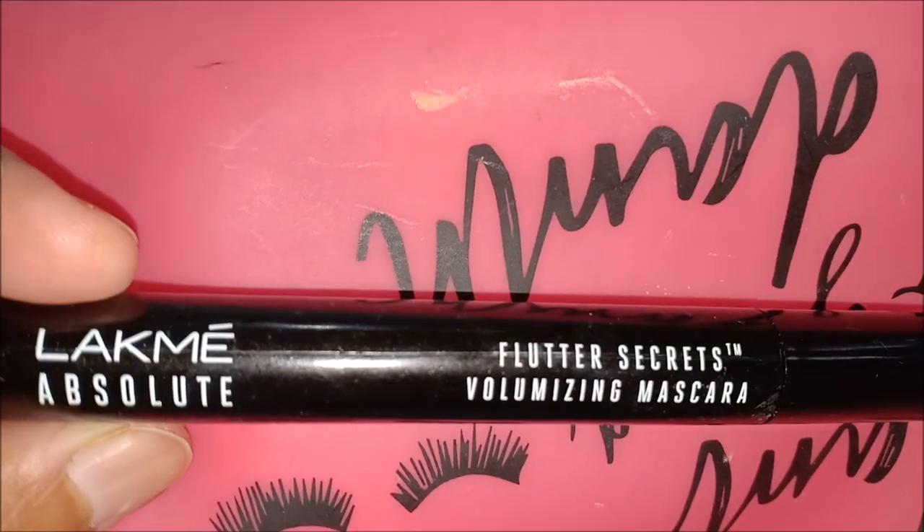I am using Lacmi Absoluter mascara for my lashes.